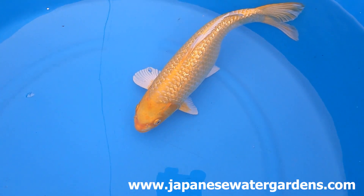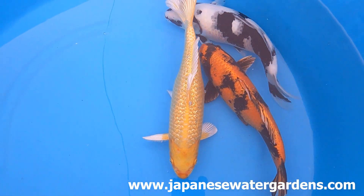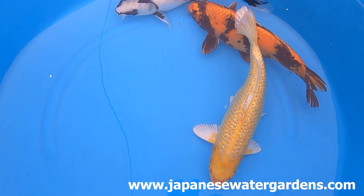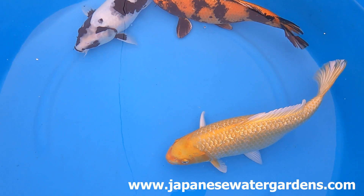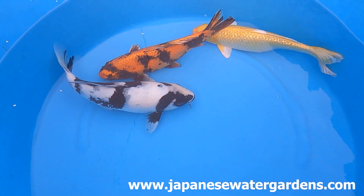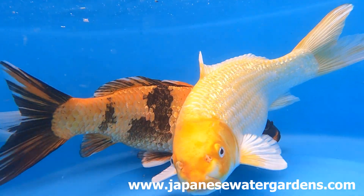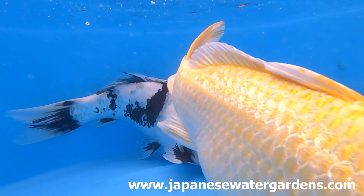And finally, this beautiful Ginrin Yamabuki Ogun. Now these fish are all from our 16 to 18 inch batch and amazingly they're only £250 each, or all three for £650 pounds.